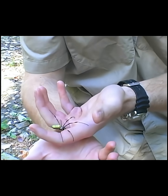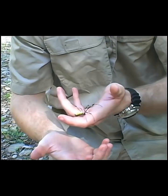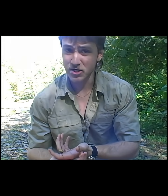So what I've got here — this is an invasive Joro spider and they're actually a type of orb weaver coming from China. They came over here allegedly on shipping crates.